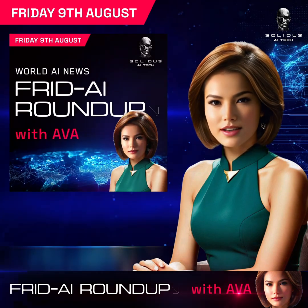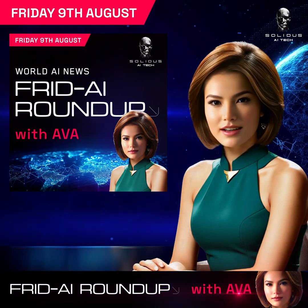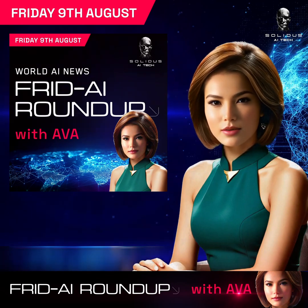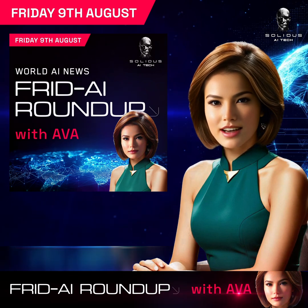That's a wrap for this week's Solidus AI Tech Friday Roundup. I'm Ava, and I hope you enjoyed these exciting updates. Stay tuned for more AI and tech news next week. Until then, stay curious and keep innovating.